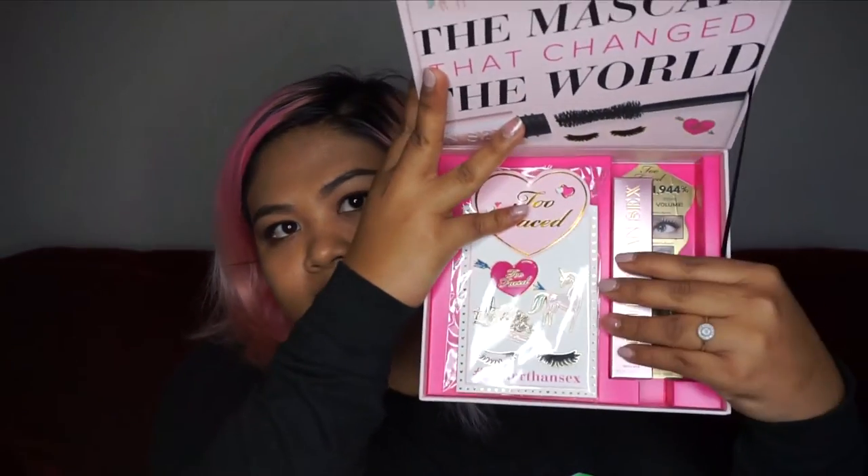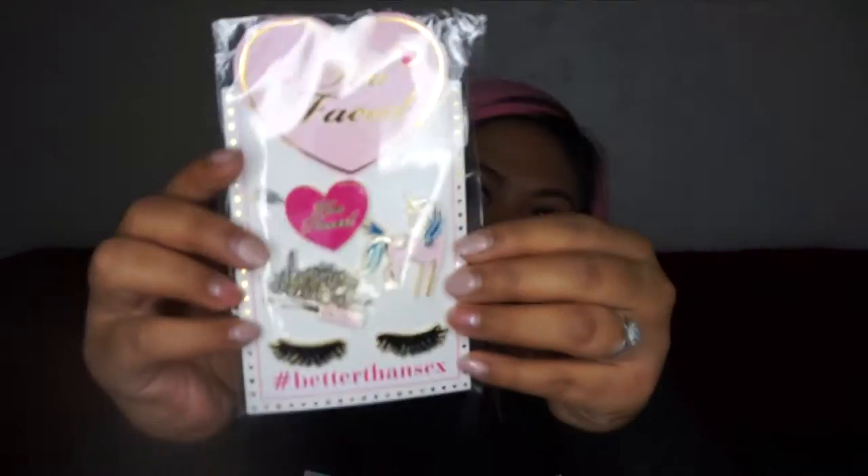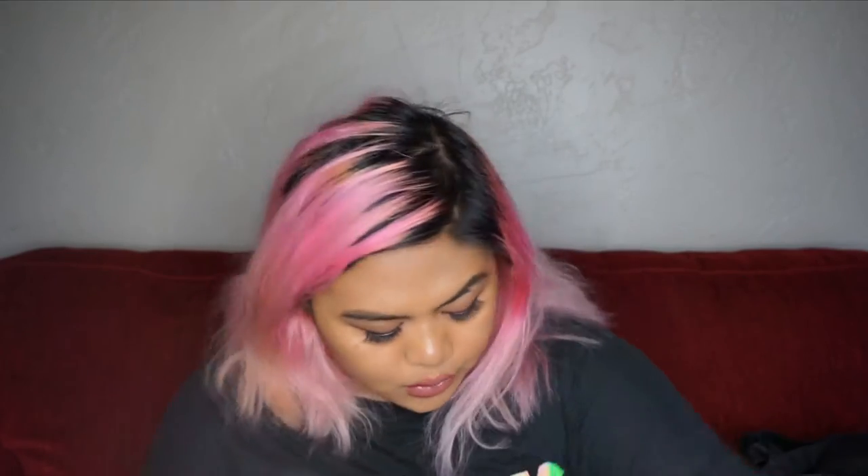The next thing that they gave us is this little cute box. Inside they have the Better Than Sex Mascara — the original one — and then they gave us some pins. I really love pins — I like sticking them on jackets, hats, and backpacks anywhere that I can stick them. I'm excited for those; they're super cute.